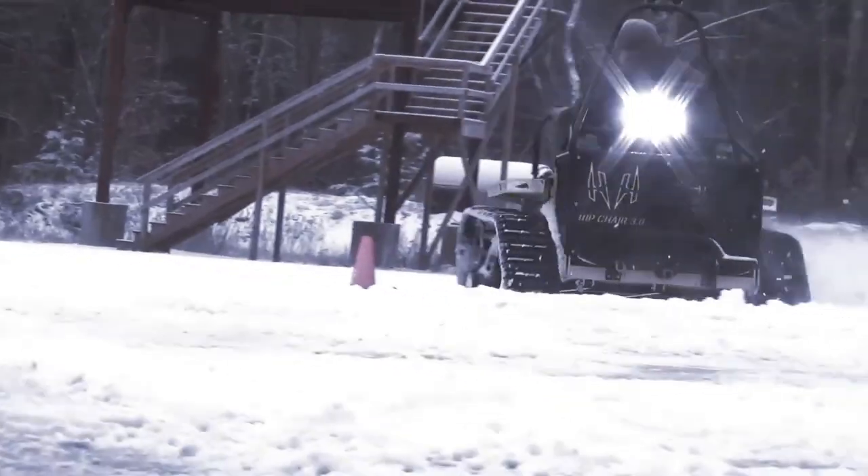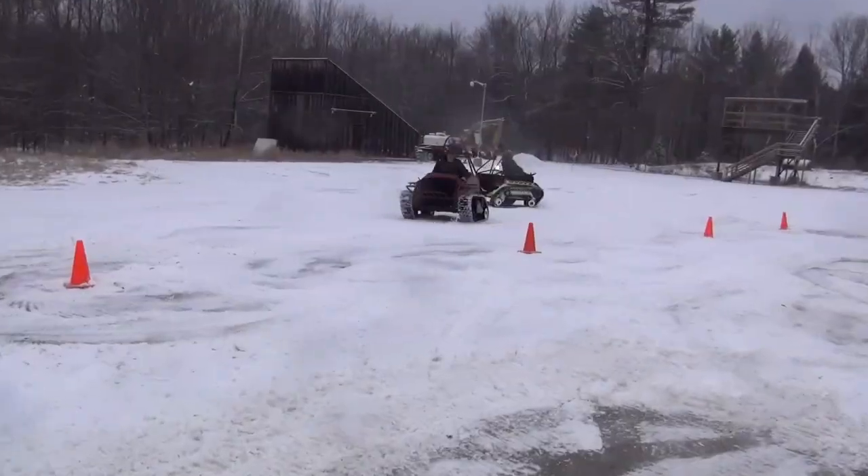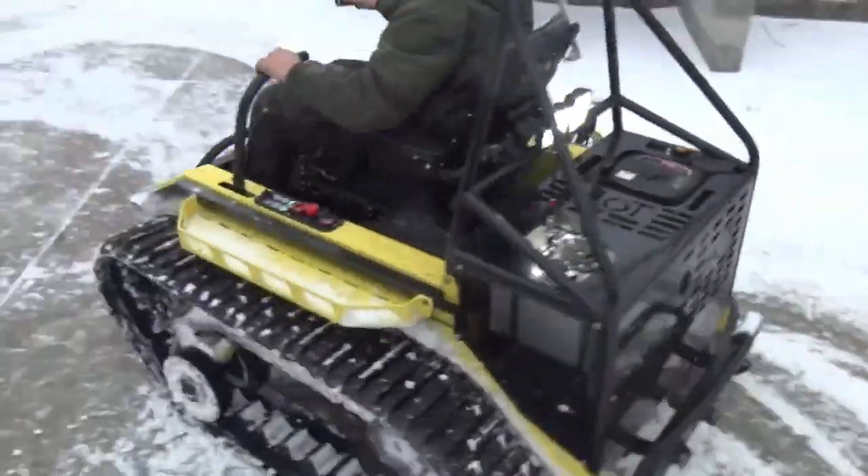With the RipChair 3.0, everyone can partake in the excitement of outdoor exploration, making it a groundbreaking solution for accessibility in off-road environments.